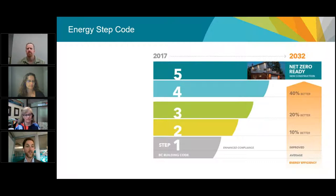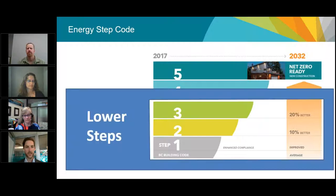The Energy Step Code for houses and small buildings has a five-step structure broken into two key components. Lower steps — steps one, two, and three for housing in small buildings, and steps one and two for larger complex Part 3 buildings — are equivalent to the BC Building Code today, 10% better, and 20% better. These lower steps will be the focus of local government programs over the next few years. They can be built with conventional materials and approaches, and many builders are already building to the equivalent of these steps today.